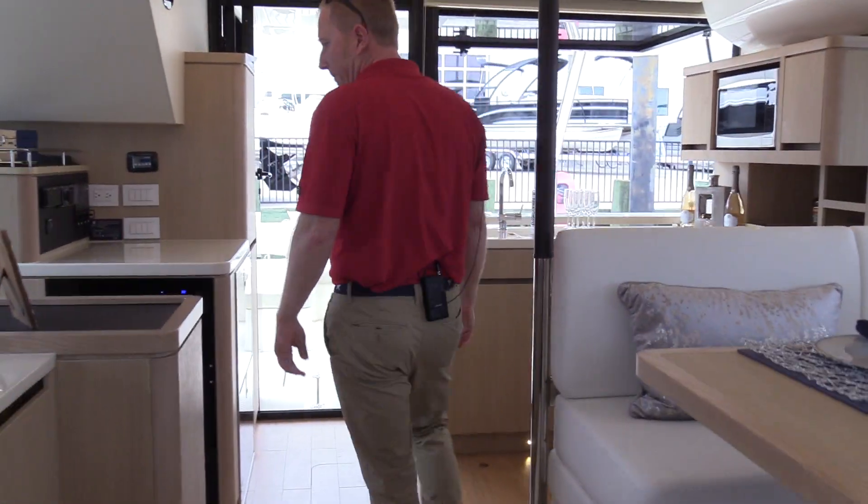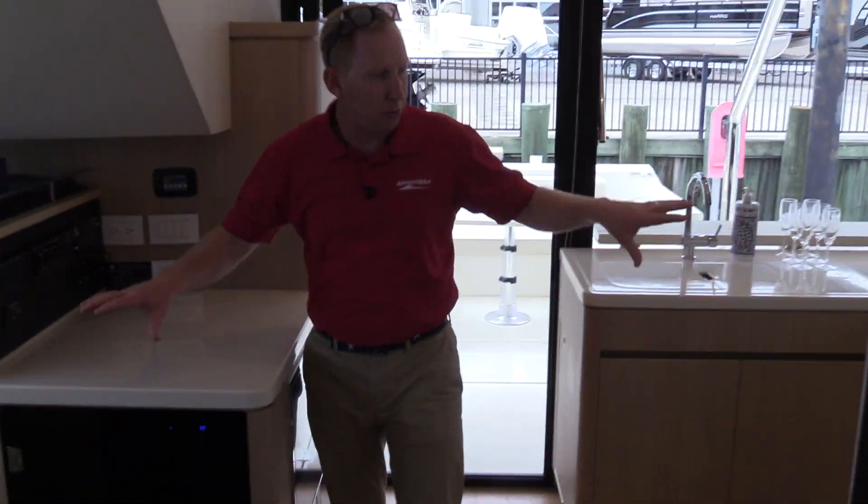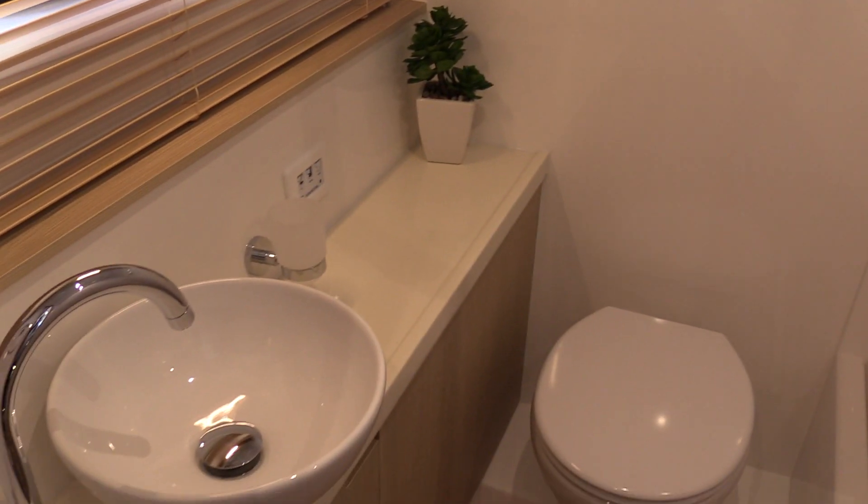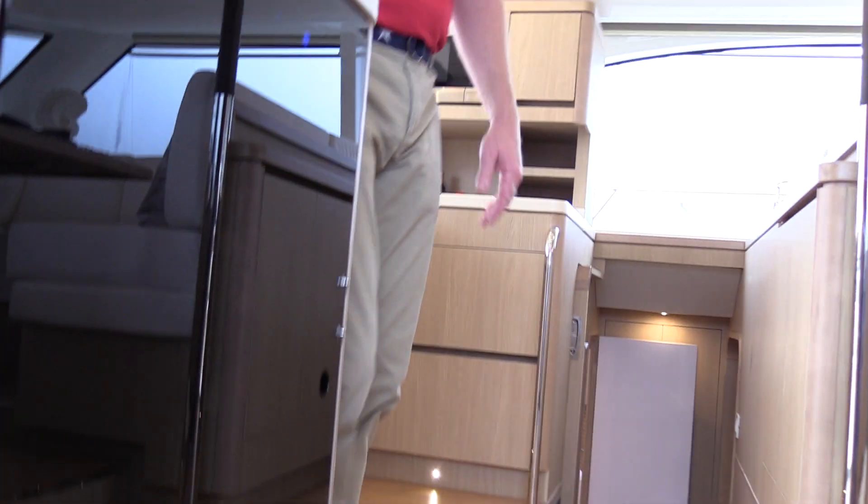Thanks for catching back up. Now we're going to work our way down. We've got two symmetric guest staterooms, port and starboard. They'll have their own heads. All you've got to do is pick a stateroom — not that challenging.